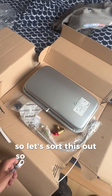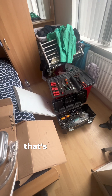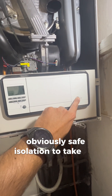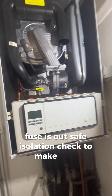Here are all the parts: you've got the vessel, PRV, automatic air vent, and the filling loop. Now with anything you do, obviously safe isolation - take the boiler off, take that out there, and pop the fuse out, which I'm going to do right now. Fuse is out. Safe isolation checks - make sure everything's dead. I'm confident everything's dead.